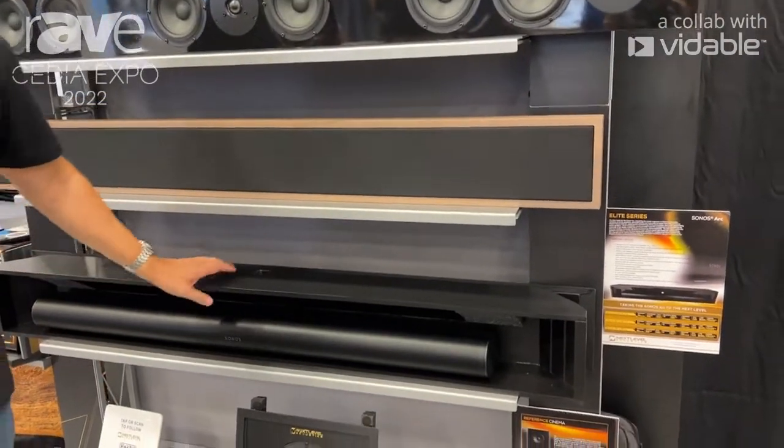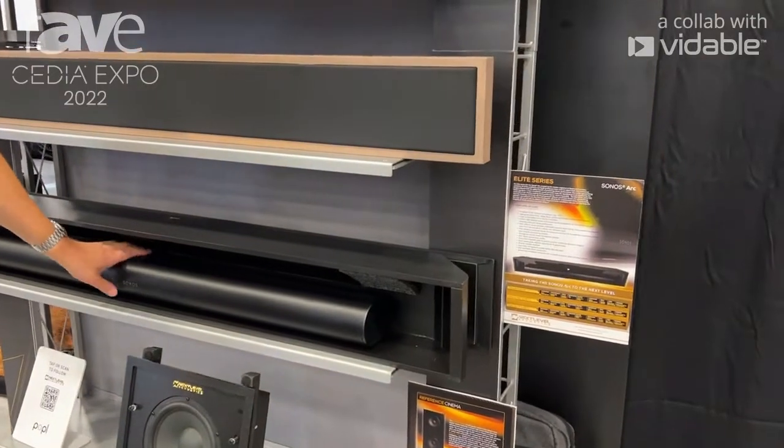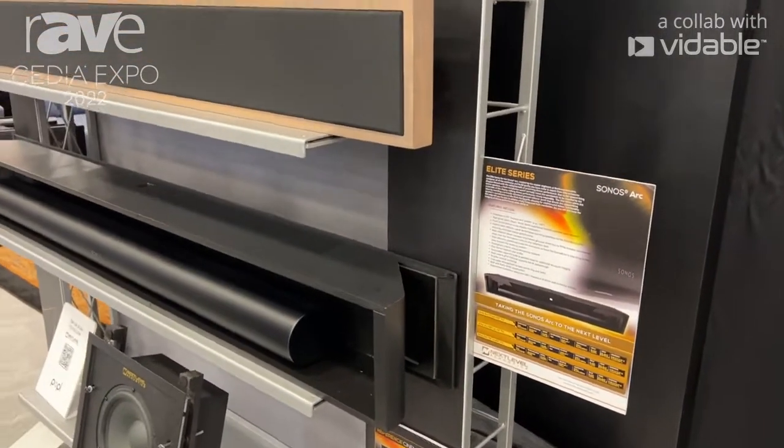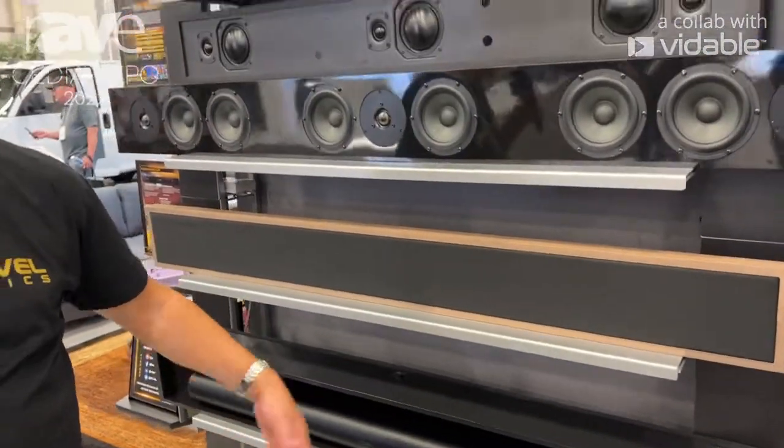And then last is our Elite Enclosure for the Arc product. We don't negate from the performance of the Arc, even though we're putting it inside of our box — negating the need for an Atmos environment room, and providing all the sound distribution without taking away from its performance.